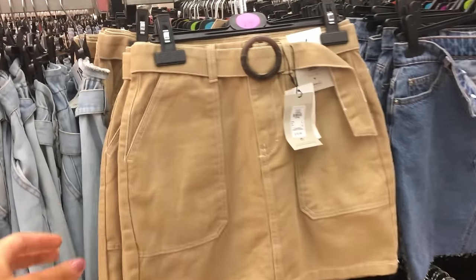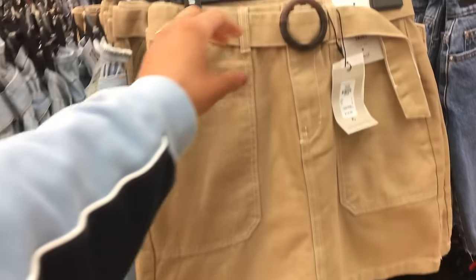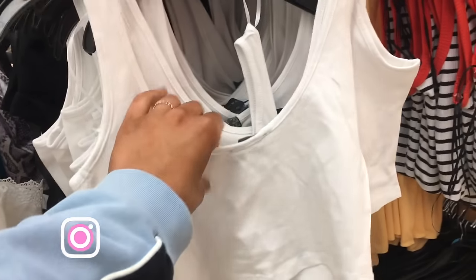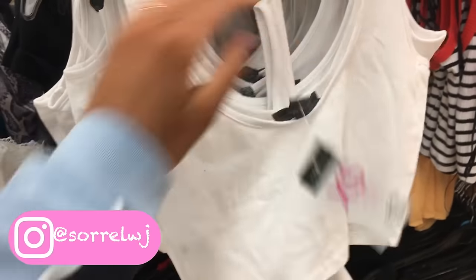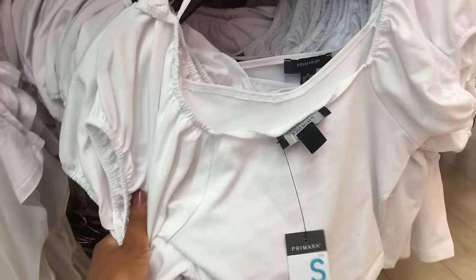I'm obsessed with this skirt — look at that belt, only £12. I'm actually obsessed with this. I've got this cute little basic white crop top which is £3. They're always needed in summer and they're so useful. This is a top I have in white and they have so many sizes here. In my one in Birmingham they literally have no sizes.